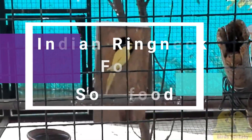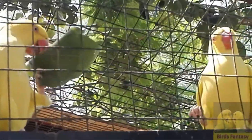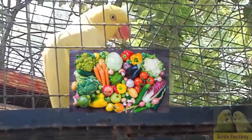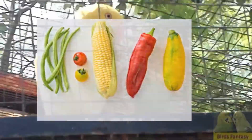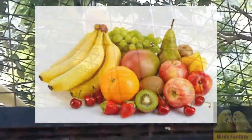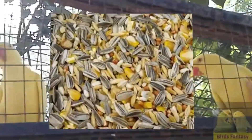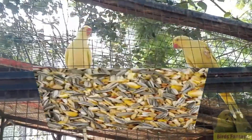Indian ring-neck food. Indian ring-necks can eat each and everything a human can consume. Their preferred diet is seed mixes, but they also eat fresh fruits and veggies like beans, green chillies, and nuts. Fruits like apple, orange, banana, and berries are also suitable. Indian ring-neck breeding season starts from December to June and you can get a couple of breedings in a year.